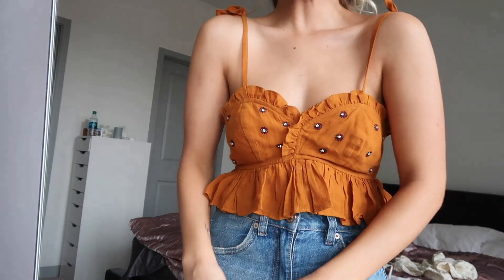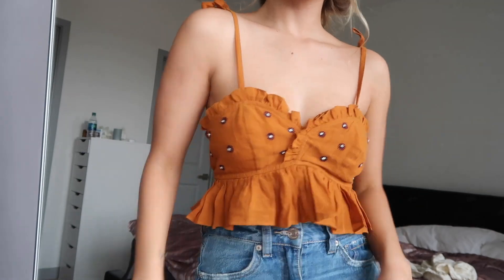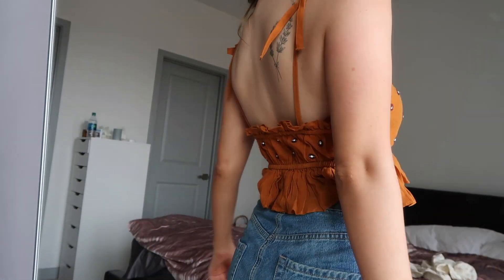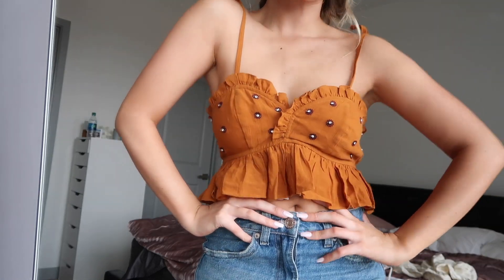Next up, this top my mom got me from Free People as a surprise, and I think it's so cute. I love the little straps. It's a little small and I thought it was going to be cropped, but I happen to have literally no torso so it doesn't even show my belly — which is great because I don't want to be showing my belly. It's winter and your girl hasn't worked out in a while.